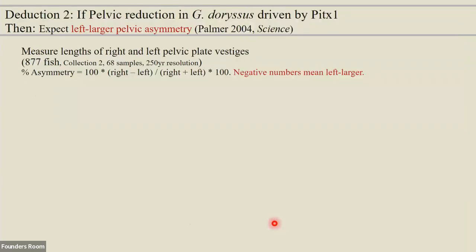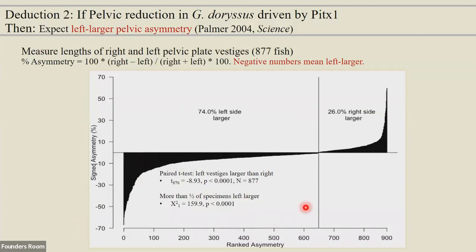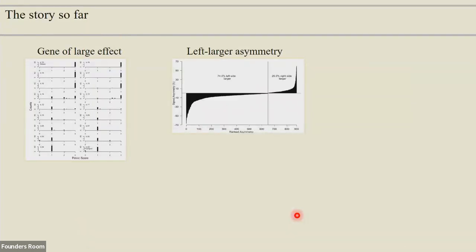A more smoking-gun result might be if we see that asymmetry — remember there are very few genes that cause asymmetry in the vertebrate genome. We went to a slightly different collection in the same stretch of rock and measured 877 fish, comparing right side versus left side of the pelvic vestiges and asking if they're asymmetric. Of those 877 fish, 74% had that left-larger asymmetry — significantly more than half — and a paired t-test shows they are significantly left-biased. So we have this phenotypic signature. The story so far is consistent with our hypothesis that PITX1 is involved.